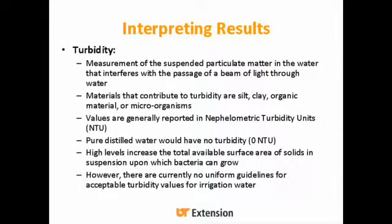Turbidity is a measurement of the suspended particulate matter in your water that interferes with the passage of a beam of light. Surface water sources will have higher turbidity than municipal water. Materials contributing to turbidity include silt, clay, organic material, and microorganisms — it could indicate microorganisms or just a lot of clay. Values are reported in nephelometric turbidity units (NTUs); pure distilled water has zero turbidity. High levels increase the total available surface area of solids, giving bacteria more area to multiply. There are currently no uniform guidelines for acceptable turbidity values for irrigation water.